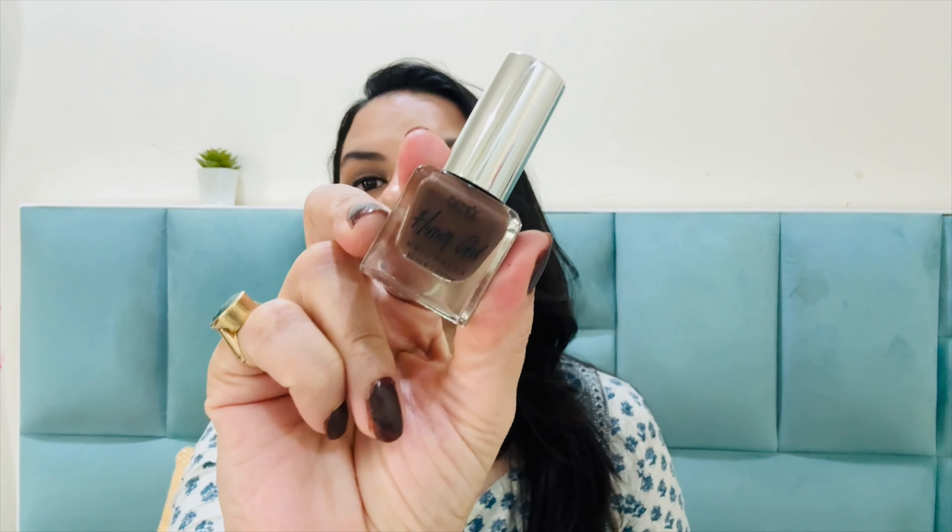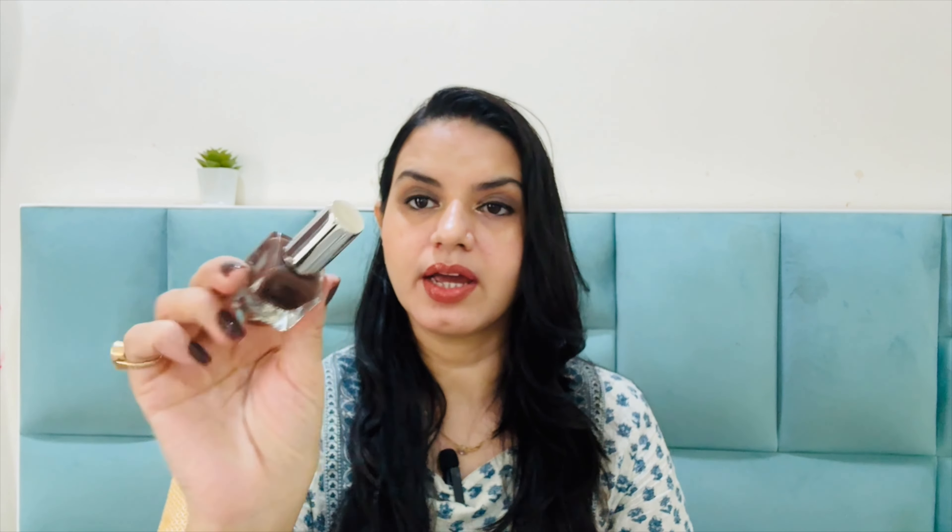The second product is the Renneka Hyper Gel Nail Paint, priced at 149. I bought this color — the shade name is mocha brown. It's a brown shade I wanted to try. It is very shiny, a good gel nail paint, and very affordable. I would say you can try it. I've tried other Renneka makeup products before but not this one, and it is very good.